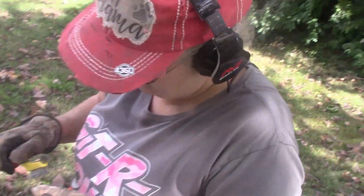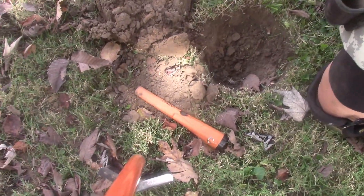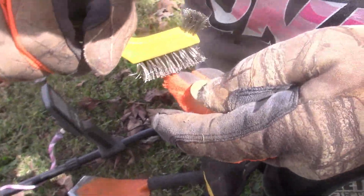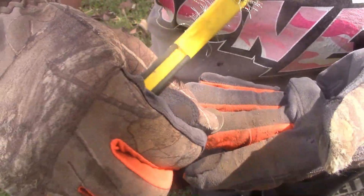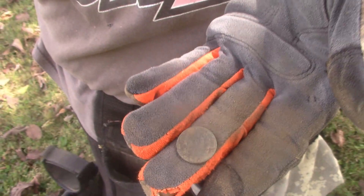Cheryl found something good today — a wheat penny. I don't know what year it is yet. I don't know if I can even get it off. Looks like a 29 — it's a 1929 wheat penny! You were in the depression! There it is, can you see it? I haven't cleaned that side up yet. All right, let's find silver now!